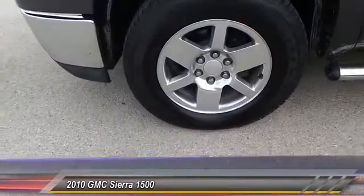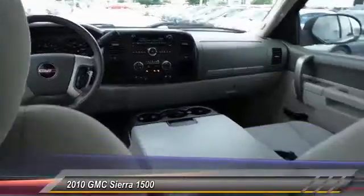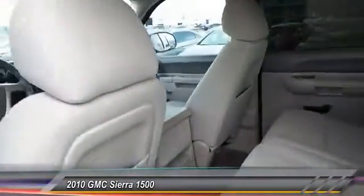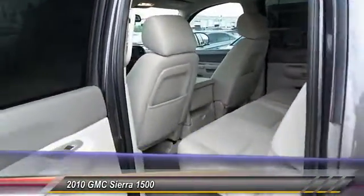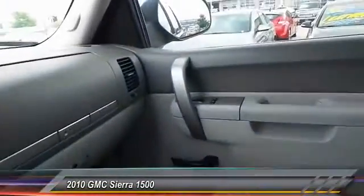Here are some of this vehicle's great options: traction control, automatic stability control, keyless entry, OnStar one-year Safe and Sound service, chrome wheels, dual zone climate control, tilt steering wheel, power driver mirror, heated side mirrors, and low tire pressure warning.